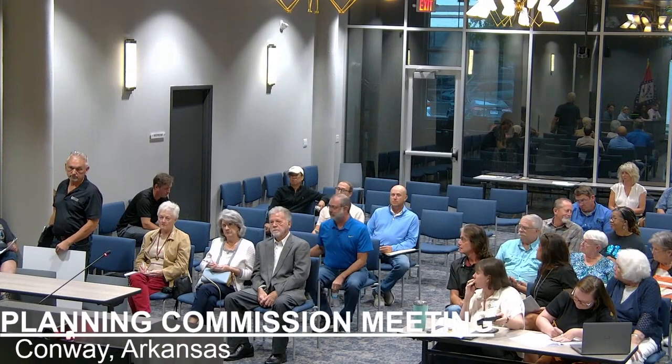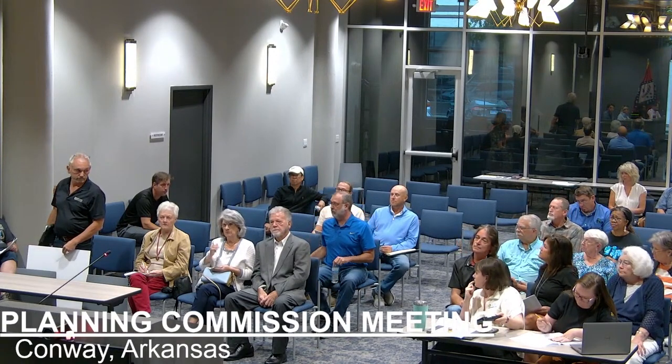Is there anyone here to speak in opposition of this request? The first speaker gets 10 minutes, and then every subsequent speaker gets three minutes, so decide who needs more time. My name is Jeff Brooks. I live at 320 Castlegate in the Hickory Creek subdivision. I'm the president of their POA.